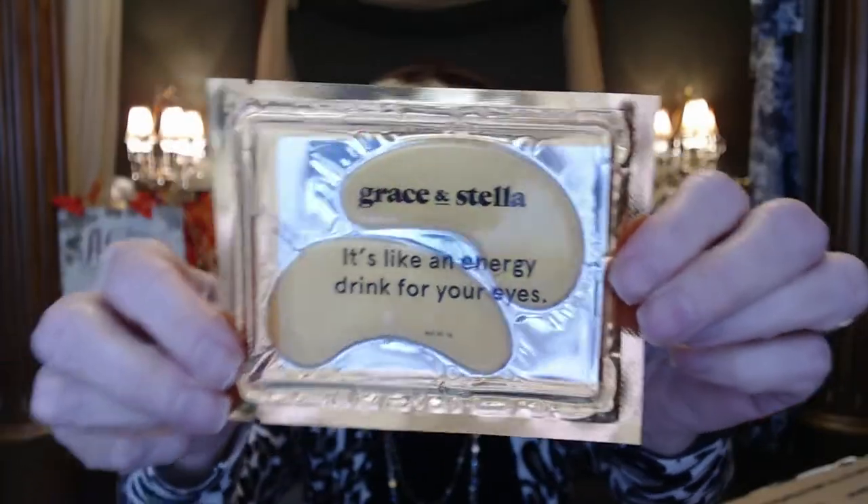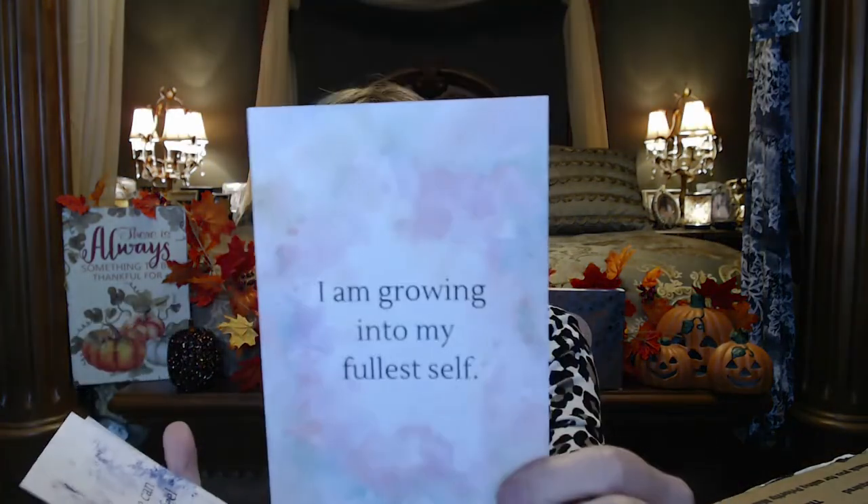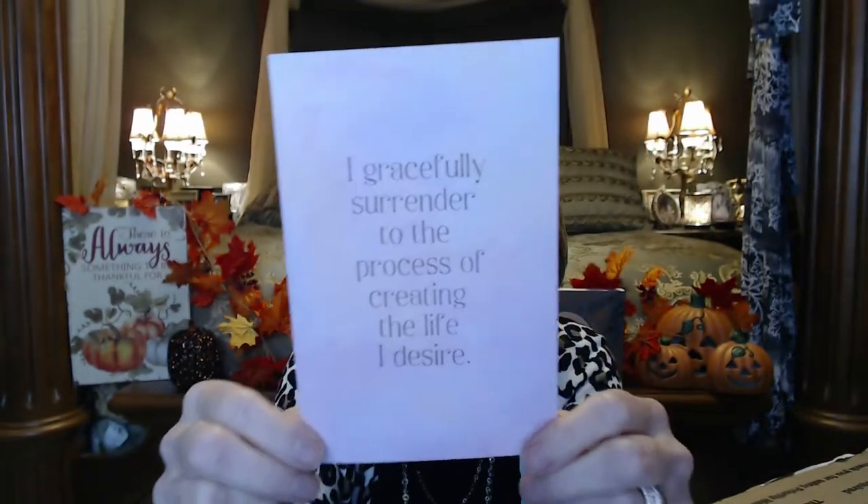Ooh, Grace and Stellar — it's like an energy drink for your eyes, kind of like a moisturizing thing. And some affirmation cards: 'I add value to the world' — that is so nice. Things like this are nice to pass on or to brighten someone's day. 'I am growing into my fullest self' — so pretty. 'No one can make me feel inferior.' 'I gracefully surrender to the process of creating the life I desire.' So nice!